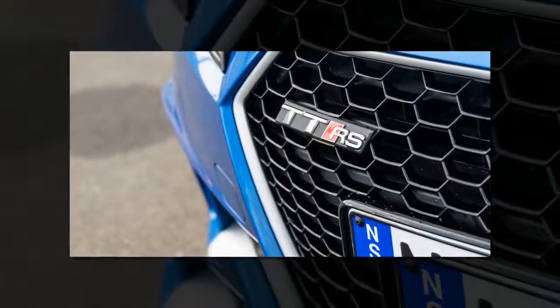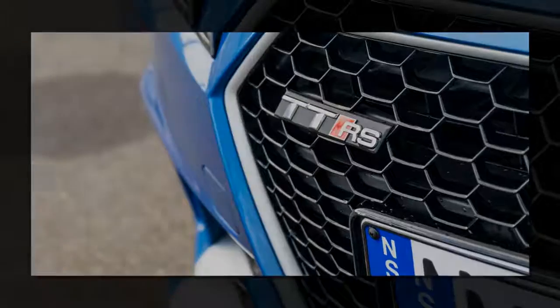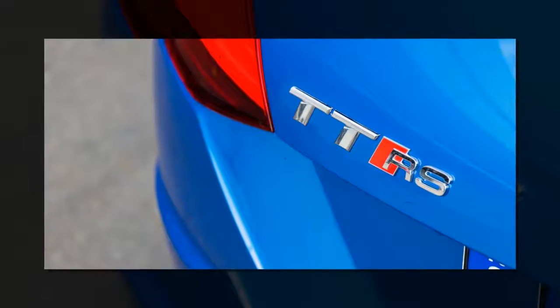Bottom line: being athletically capable has nothing to do with physical size. So with a footprint of just 7.6 square meters and supercar-like performance numbers on the brochure, the 2017 Audi TT RS could very well bring the Pocket Rocket name back to the yard.